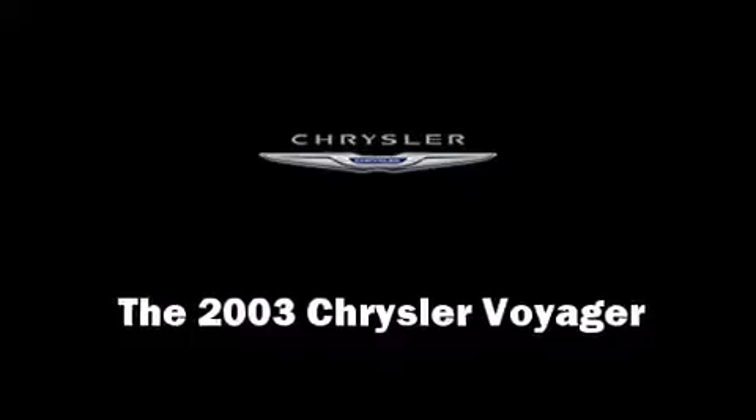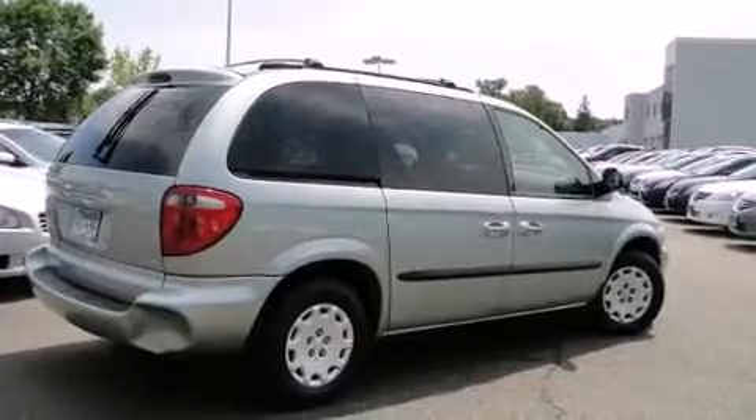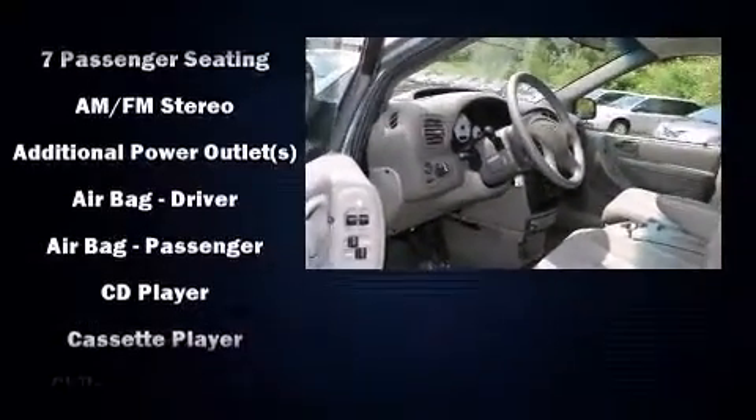The 2003 Chrysler Voyager. It features a front-wheel drive platform, an automatic transmission, and a 3.3-liter six-cylinder engine.